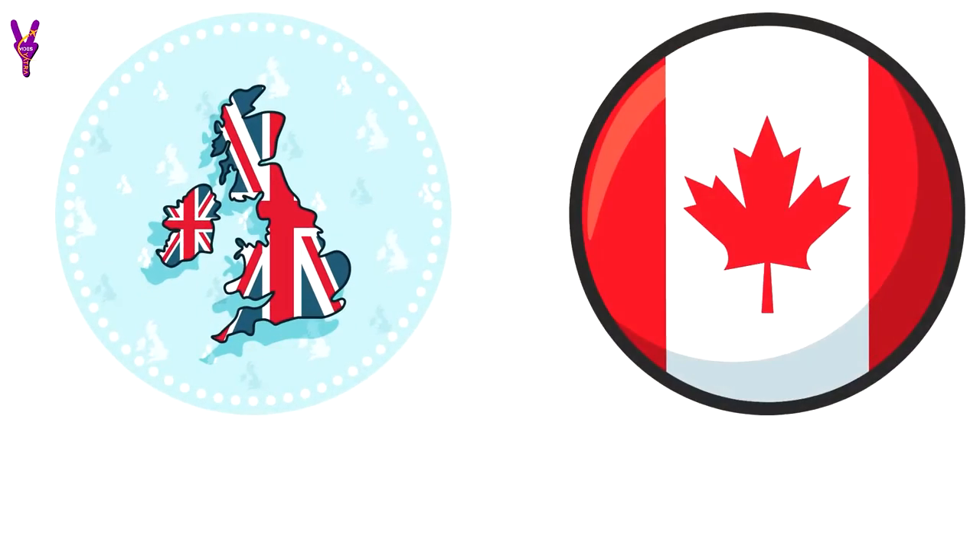Hi friends, welcome back to Vidya Siyatra channel. I am Mayuri. Today I am going to discuss about UK and Canada study cost comparison. Let's start.